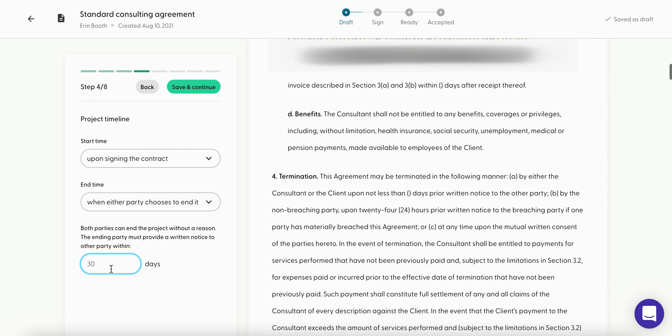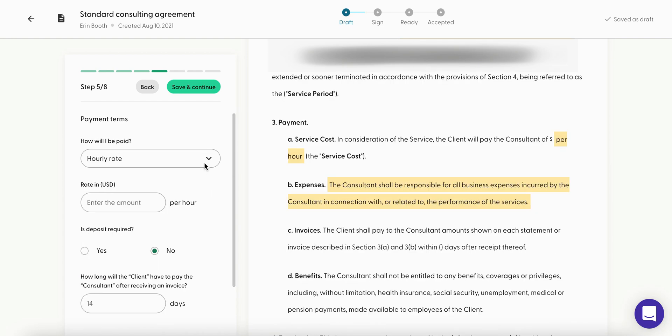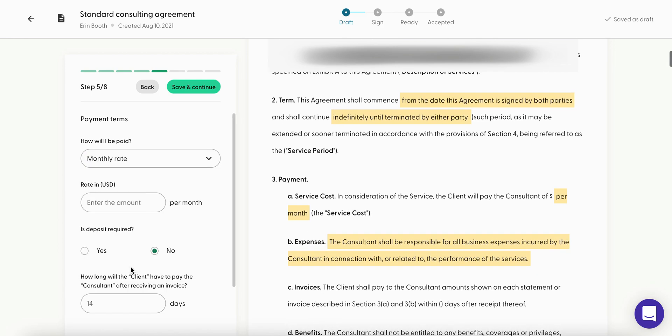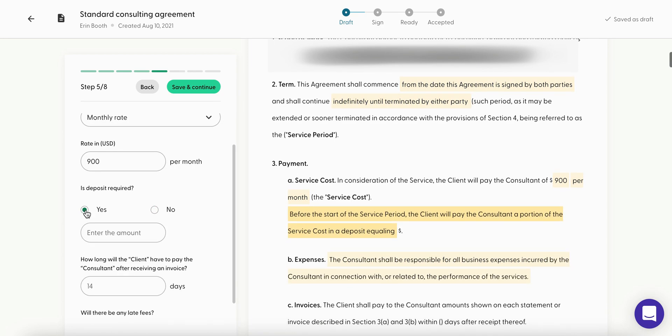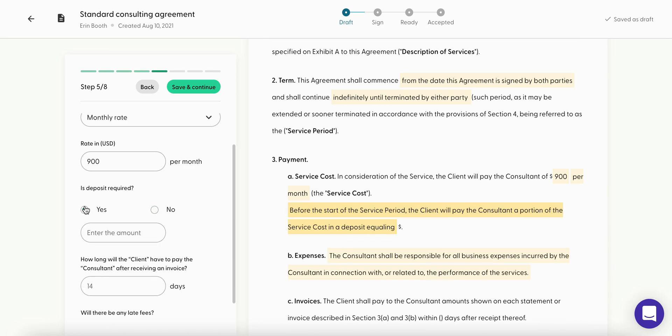Moving on, you can do a flat rate, an hourly rate, or a monthly rate. For a VA working with a long-term client, you'll want to indicate a monthly rate. You can require a deposit if you want — it's not typical for virtual assistants though. Deposits are more for creative services; for example, if you're hired for video editing and charging $900, you might want half up front and the second half due upon receipt.